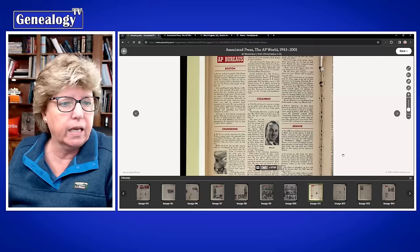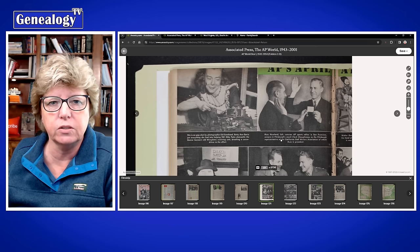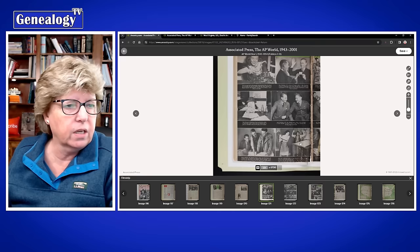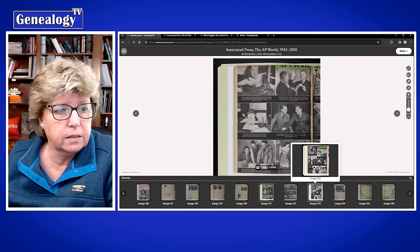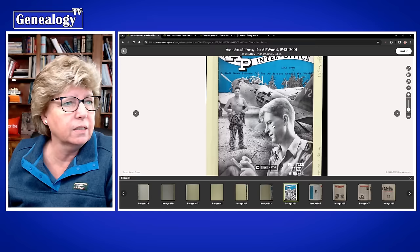I reached out to someone at Ancestry and said this is a great opportunity — we could find pictures of our ancestors in this collection if it were indexed. I think that has been forwarded. Hopefully we'll pray that this happens, because there's just an incredible amount of really great information in these records.